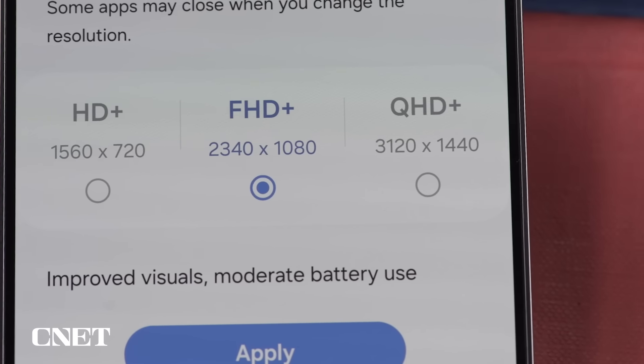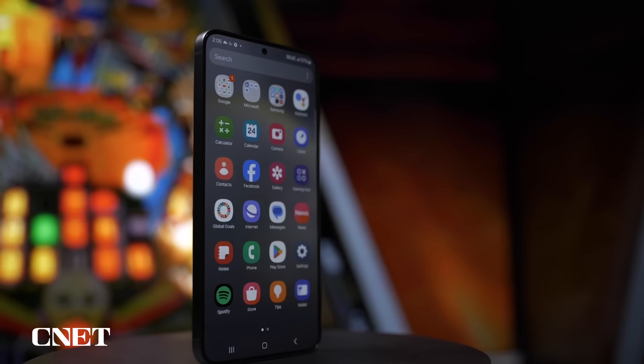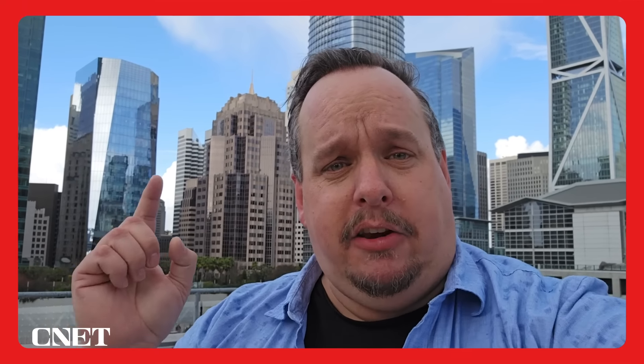The S24 Plus screen has a higher resolution and can max out at Quad HD+, the same resolution as the Ultra. Since the S24 Plus has a smaller display than the Ultra, it actually has a higher pixel density. You can't really see the difference, but knowing it's there makes me happy. Battery update from the rooftop of CNET: it's getting ready to rain — we're at 87%.